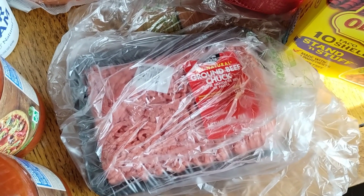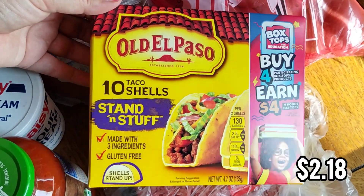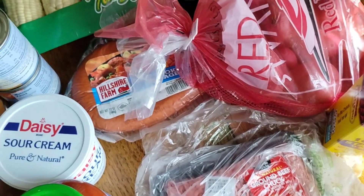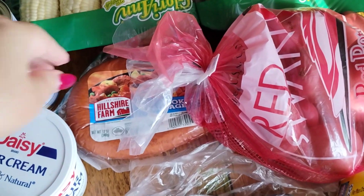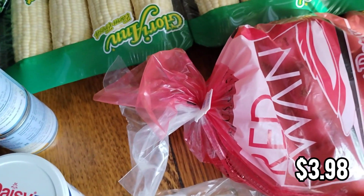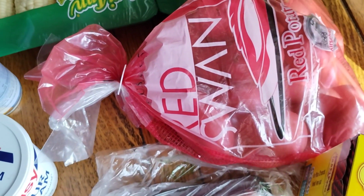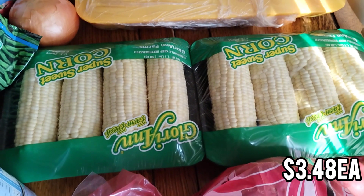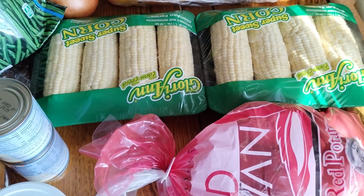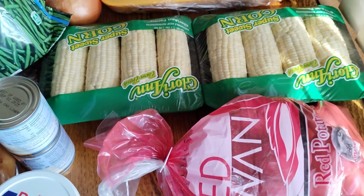Now for dinners. Dinner number one is tacos — I got some ground beef and stand-and-stuff shells. We already have lettuce and cheese, so we're going to do Taco Bell style tacos. For dinner tonight we're doing a shrimp boil. I already have shrimp but I got smoked sausage to go with that, some red potatoes, and corn. I ordered six ears of regular corn but they substituted these since they didn't have it. I'm going to cook it all up with Old Bay and Cajun seasoning for a shrimp boil tonight.